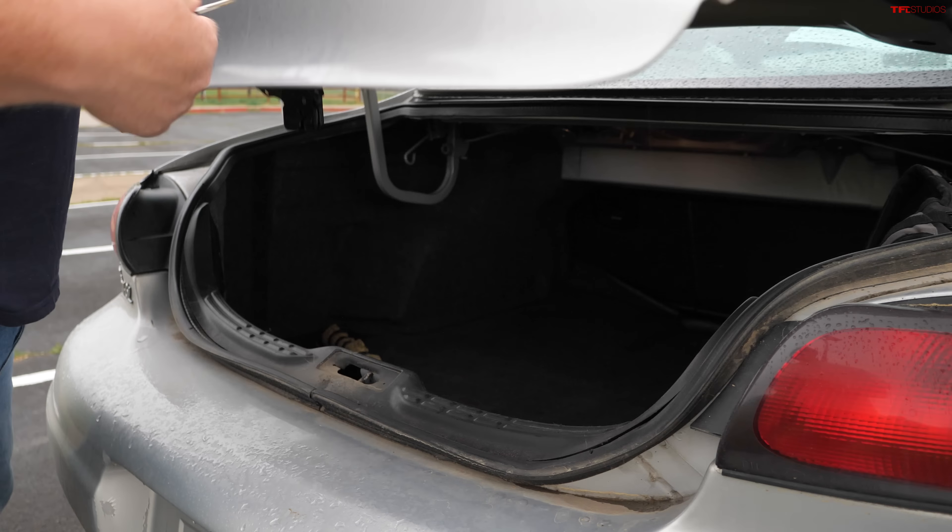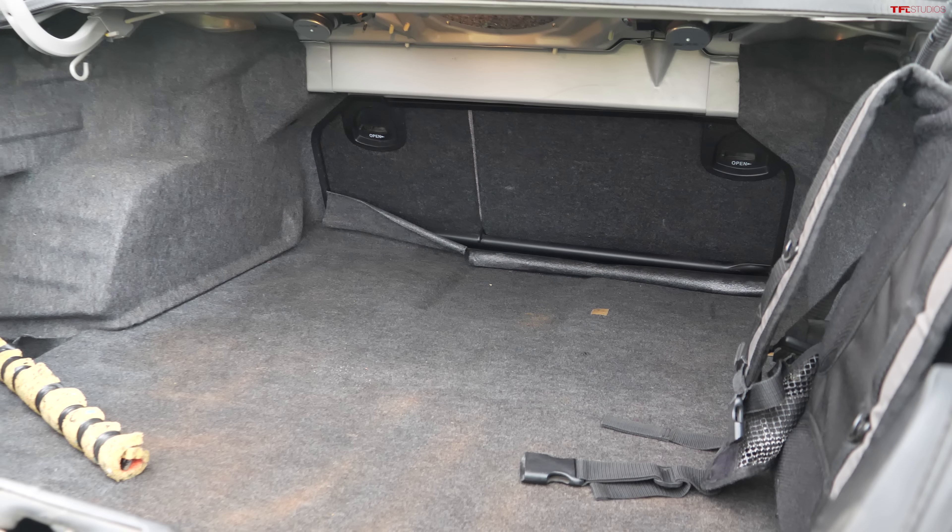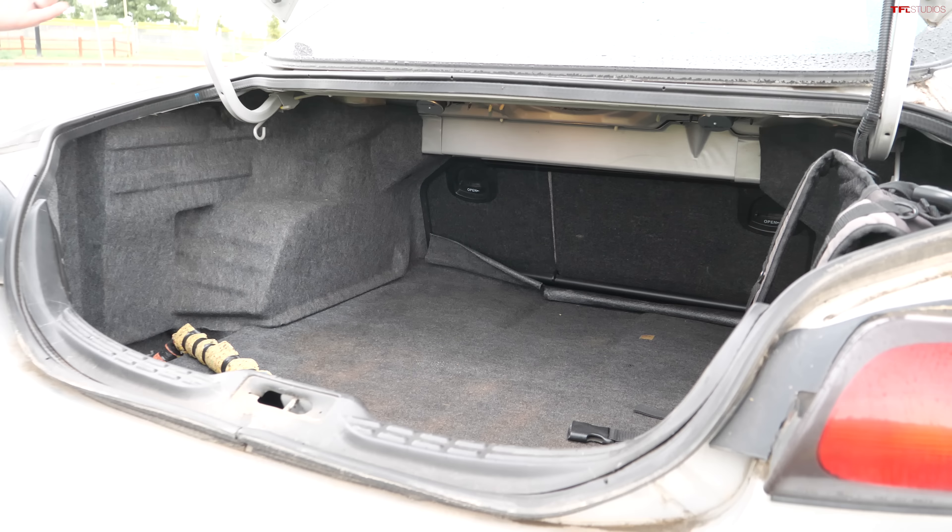Opening the trunk, this is just kind of your classic '90s trunk. It's pretty spacious and usable, but there's really not that much interesting going on back here.